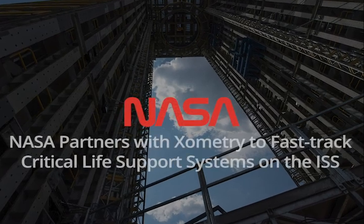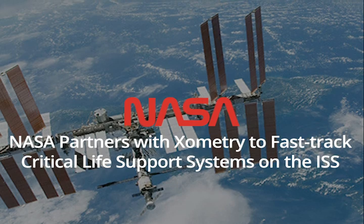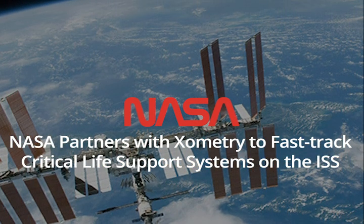Recently, Xometry helped NASA fabricate parts for the International Space Station. We asked if we could share NASA's story and they said yes. So here's what happened.